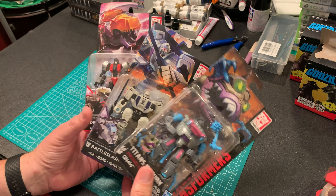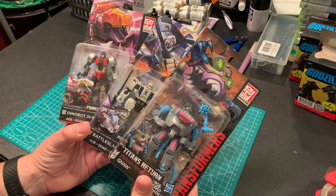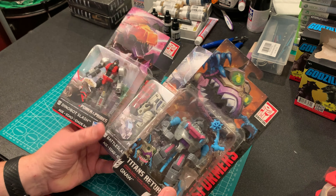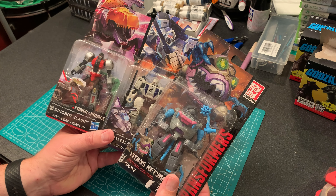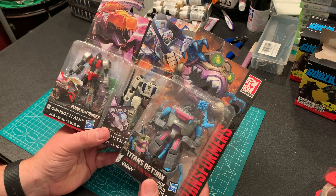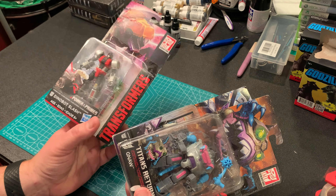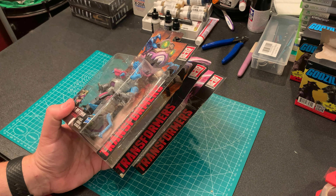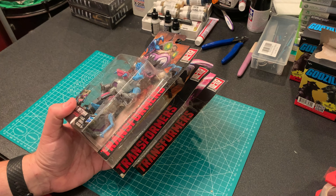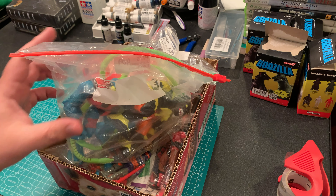I also grabbed a pretty much random lot of carded Transformers — Titans Return and Power of the Primes. These aren't really worth much; you might squeeze 15 to 20 bucks out of them, but I think I paid around five a piece, so why not? They'll go in a box somewhere, I'll forget I had them, and in a year I'll probably sell them — the circle of life.